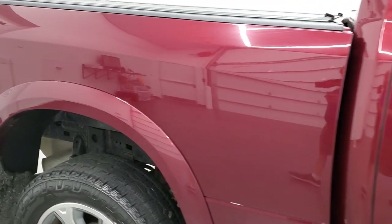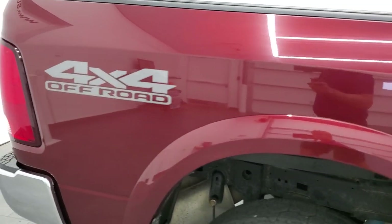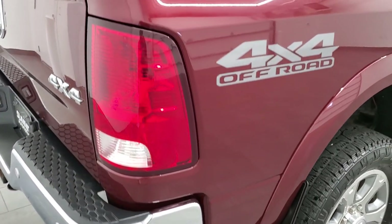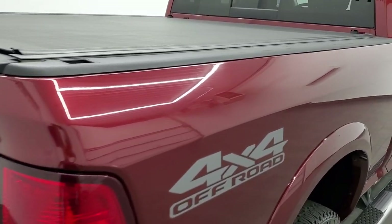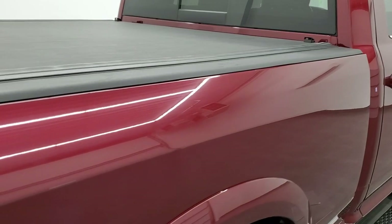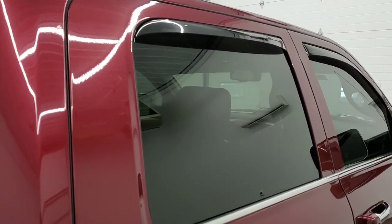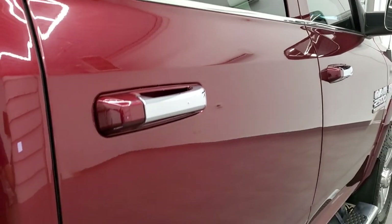We take these HD videos so if you are far away or even close by and cannot make the trip down, but you're still interested in purchasing the truck, you can see the truck, hear the truck, and have confidence in the vehicle before you even get here. So when you do get here, there's absolutely no surprises and you can make a smart and informed buying decision from the comfort of your own home.